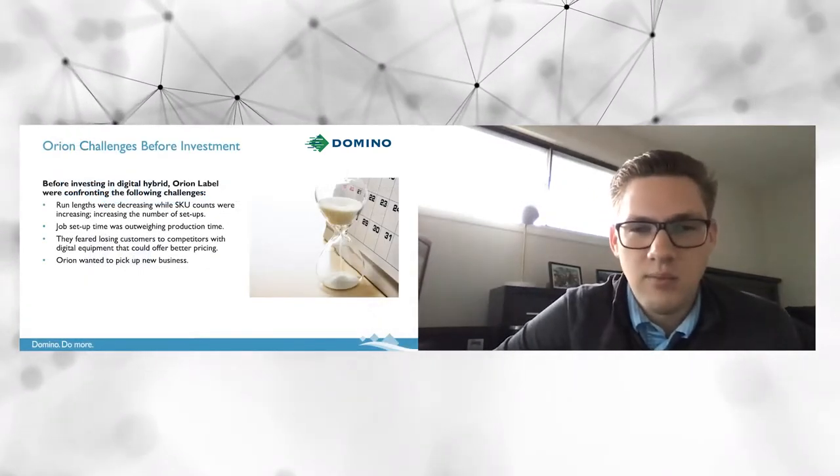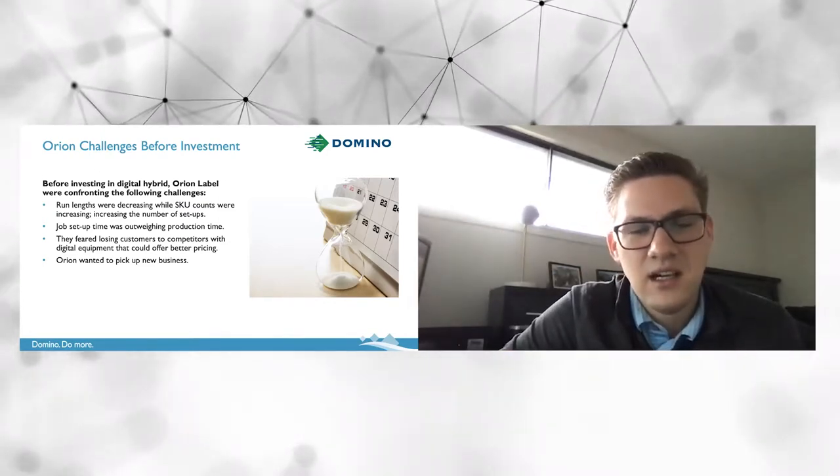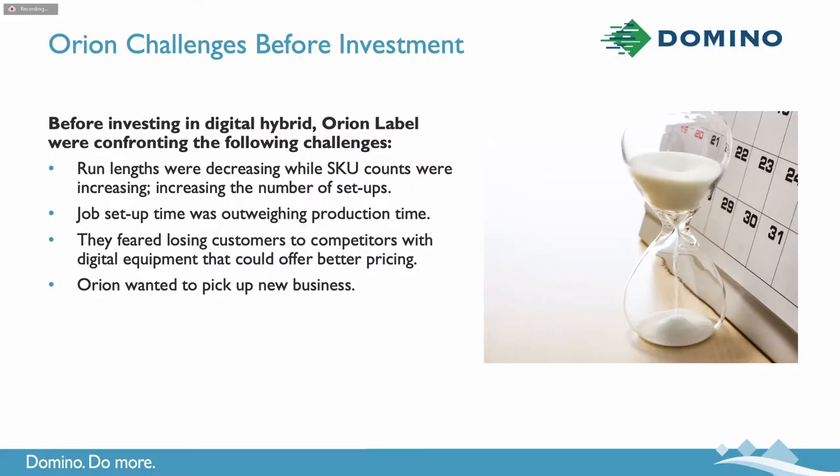Orion is headquartered in Seymour, Wisconsin in the Green Bay area. They were founded in 2003, started with basic flexo and converting equipment until they invested in the Bossjet in early 2019. So now, nearly two years after they made that decision, we'll take you through what that journey was like. Let's put ourselves in the mindset of 2018 and look at some of the challenges Orion was facing before investing in this technology.